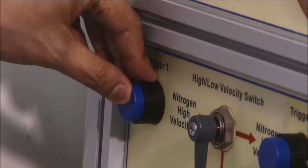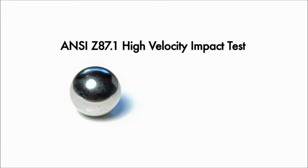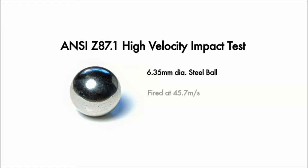Let's test for high-velocity impact. A steel ball is fired at 45.7 meters per second — equal to a speed of 164 kilometers per hour. Any lens that can withstand the impact of the steel ball from six different angles will pass this ANSI standard high-velocity impact test.